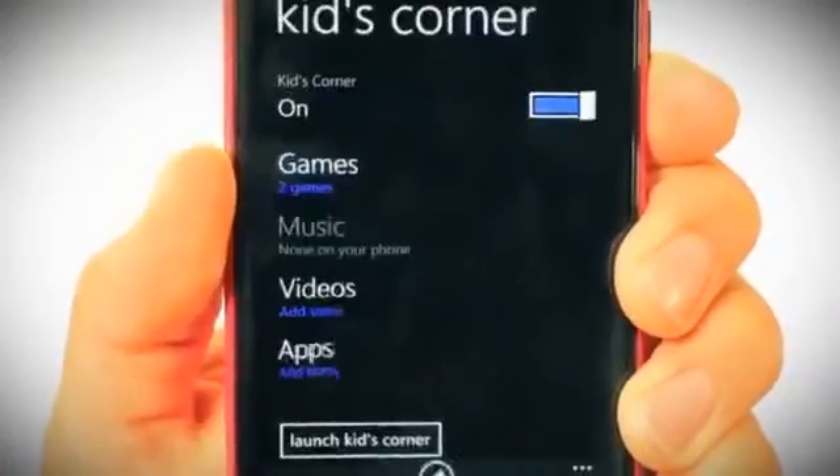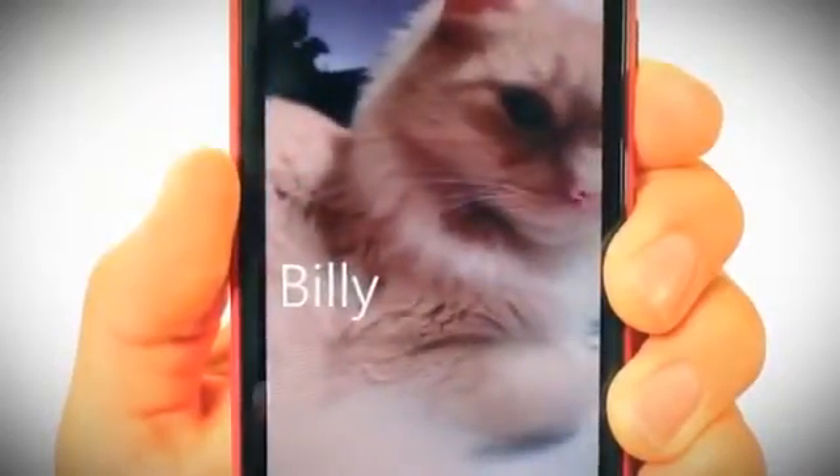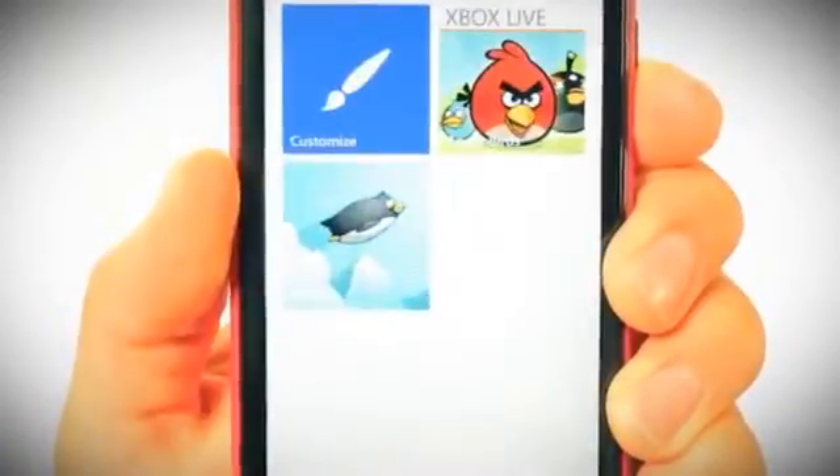The Lumia has Kids Corner, an application that allows a dedicated tile for kids so that parents can control which games, music, videos and apps are seen by their child.